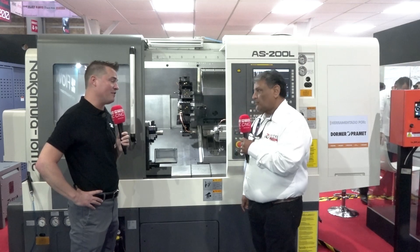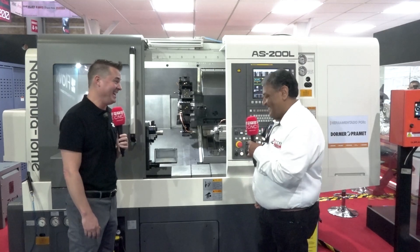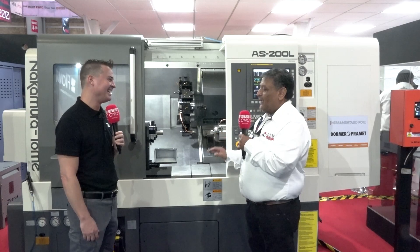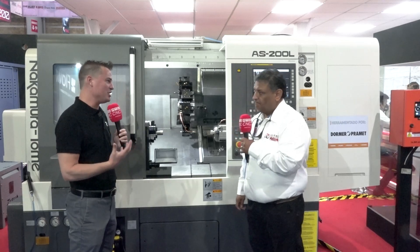Even the most perfect of us are going to occasionally crash a machine. And somebody told me once: if you're not crashing it, you're not trying. That's correct. Nakamura's airbag is standard on all models — it's a little crash, and then it goes back without damaging too much of the components of the machine. This is the genius of Nakamura.